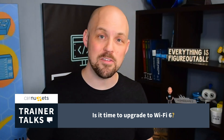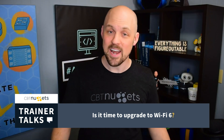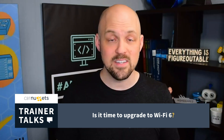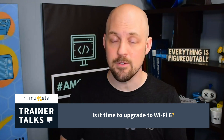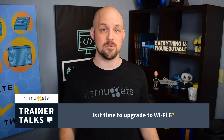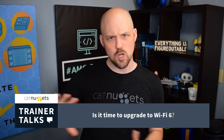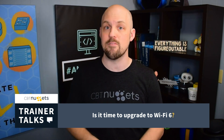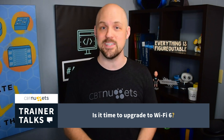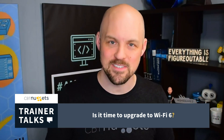So is Wi-Fi 6 worth it? The answer is: it depends on your individual networking needs. Unlike the leap to Wi-Fi 4 and Wi-Fi 5, the benefits of Wi-Fi 6 are going to take a while to realize. Even if it doesn't make sense to immediately upgrade, start the process — make sure the clients you purchase support Wi-Fi 6, and make sure any new access points and wireless routers support Wi-Fi 6. Doing so will pave the way towards a bright future powered by Wi-Fi 6.